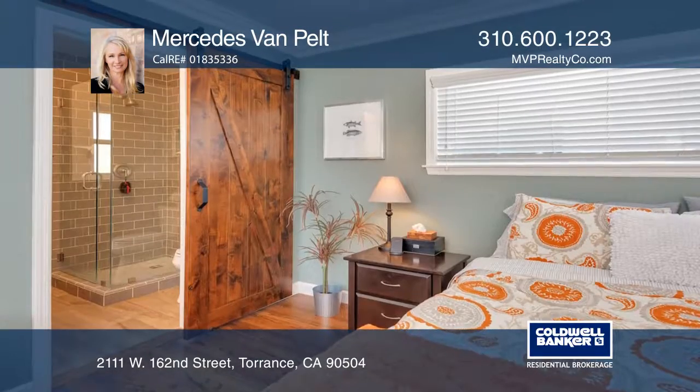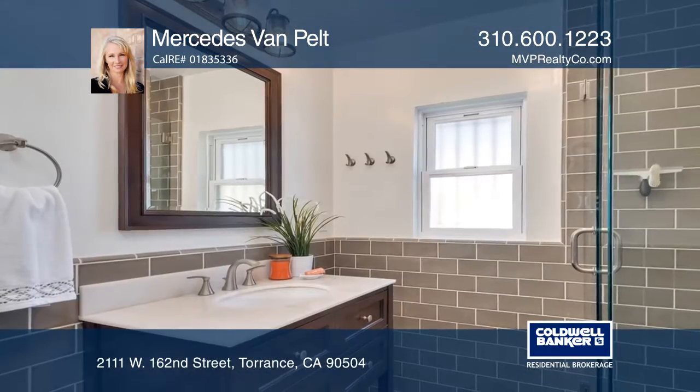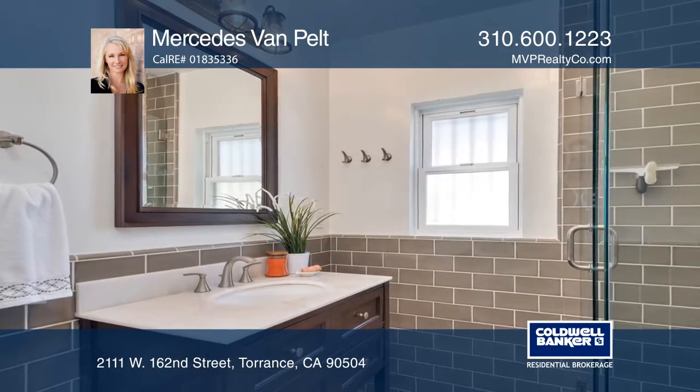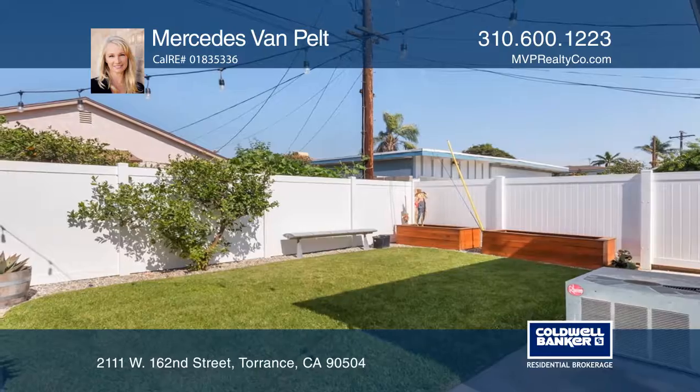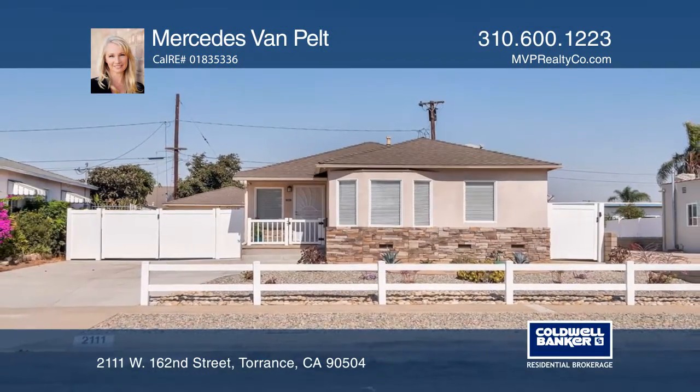The kitchen features granite counters, tile backsplash, pull-out cabinetry, and a pantry. You'll enjoy gorgeous hardwood floors, crown molding, and recessed lighting throughout. Experience everything this home has to offer by calling Mercedes-Benz Pelt today.